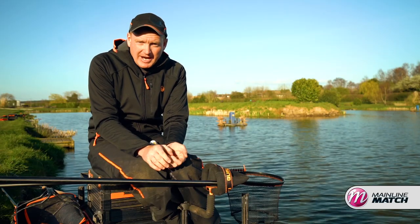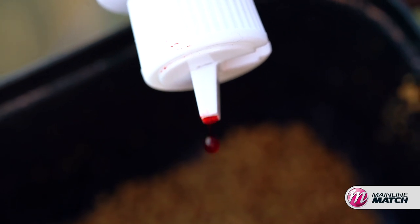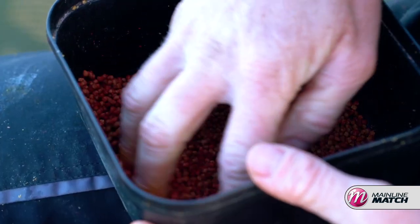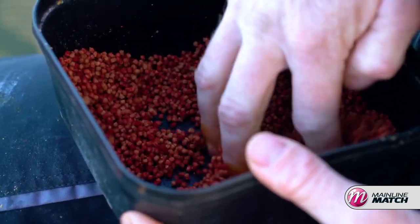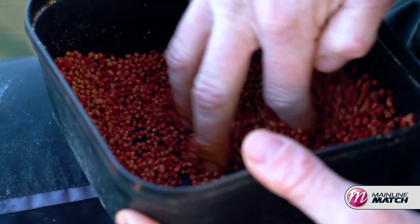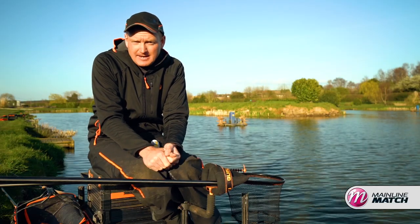Another variable that I like to change when I'm using plain fishery pellets is the colour of them. Not a lot of people do it — everyone just uses plain old brown pellets. So if I can make mine stand out that little bit more than everyone else's, I feel like I'm going to catch a few more fish. I've got a few simple rules that I apply when it comes to it.